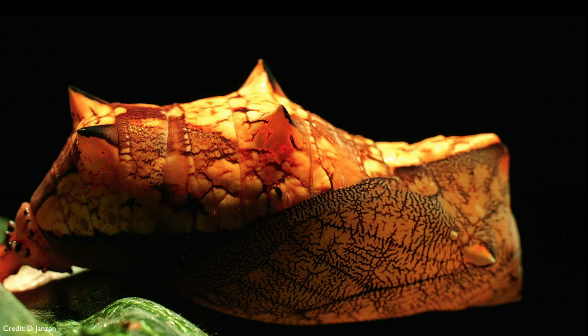Remember, caterpillars feed on leaves and butterflies fly around. It's even more remarkable — evolution can actually act on the larval form and the adult form in a completely independent manner. So you might sometimes run into two caterpillars that look completely different, but their adult forms look almost indistinguishable.